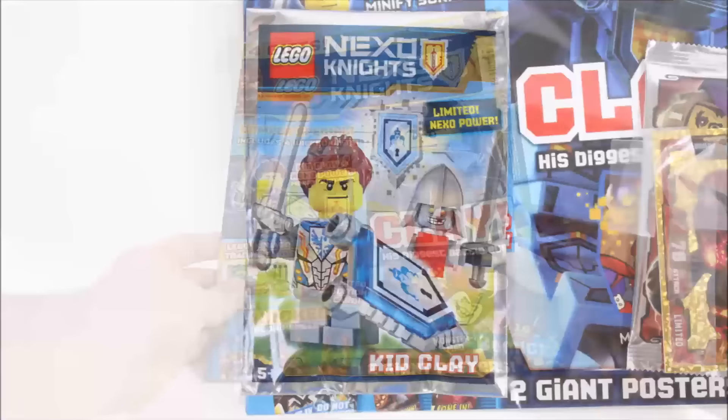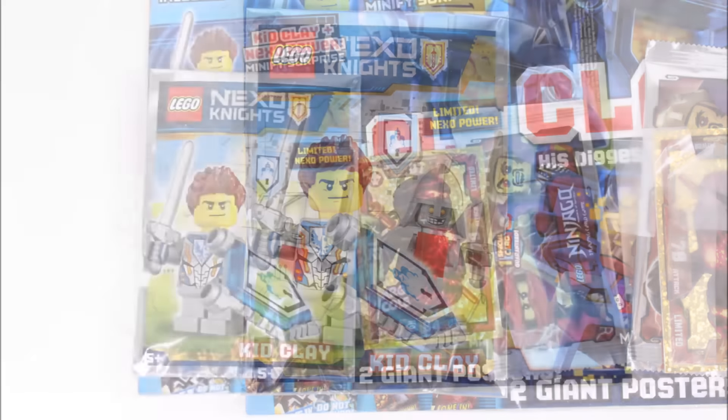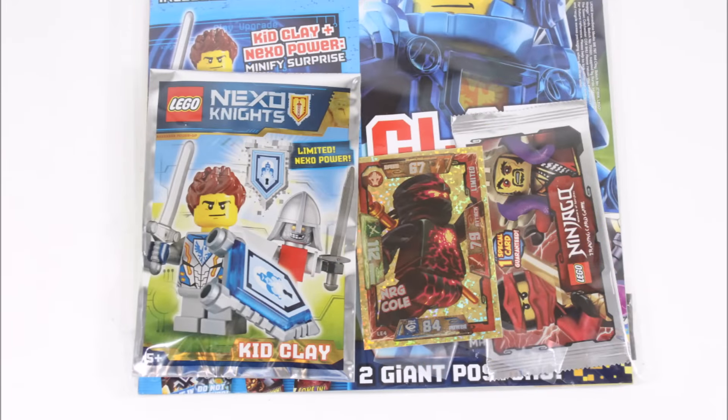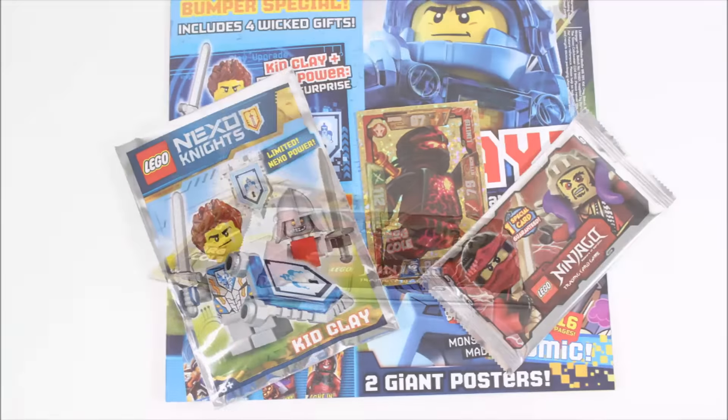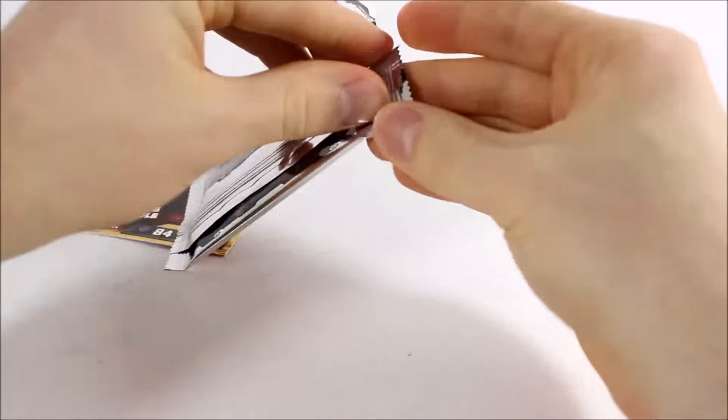The gifts include this awesome Kid Clay and Training Bot, which we will look at in a minute. You also get a Ninjago trading card booster pack and the limited edition NRG Coal, and we assume they are putting these in as extra promotion.